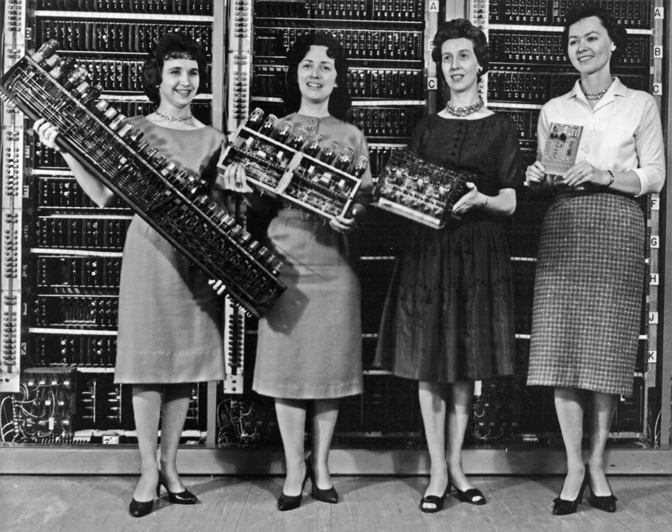In 1804, Joseph Marie Jacquard developed a loom in which the pattern being woven was controlled by a paper tape constructed from punched cards. The paper tape could be changed without changing the mechanical design of the loom. This was a landmark achievement in programmability. Punched cards were preceded by punch bands, as in the machine proposed by Basile Bouchon. These bands would inspire information recording for automatic pianos and more recently numerical control machine tools.